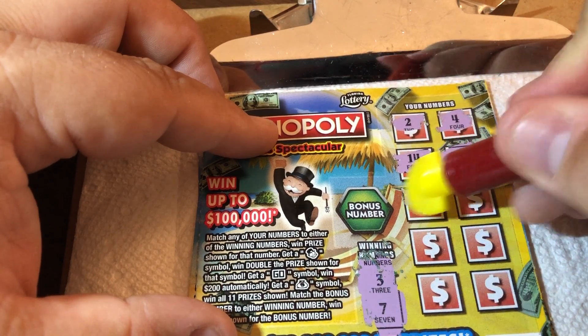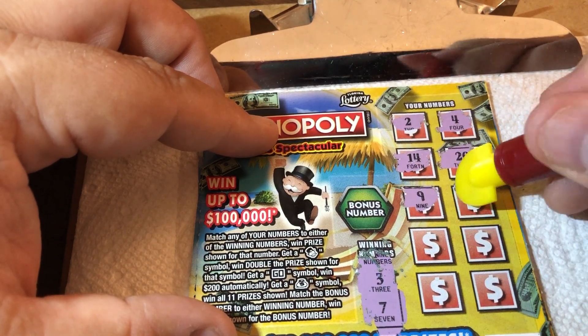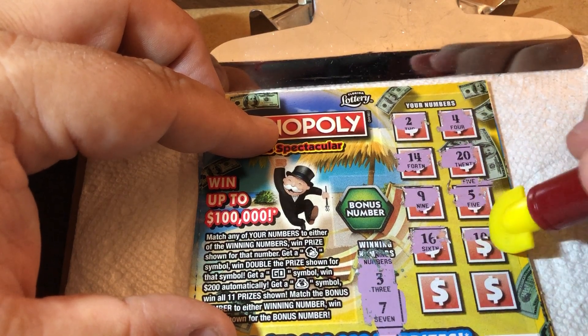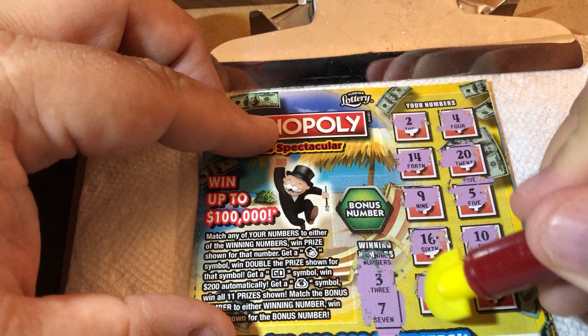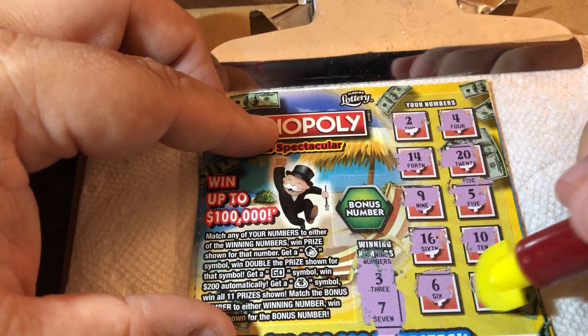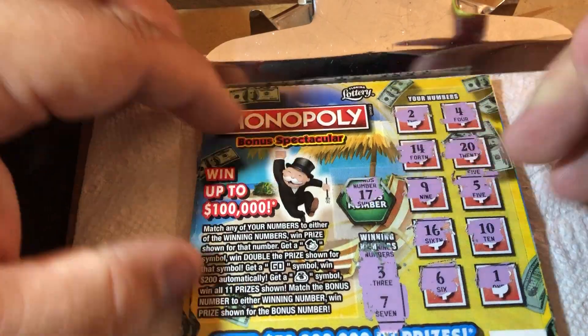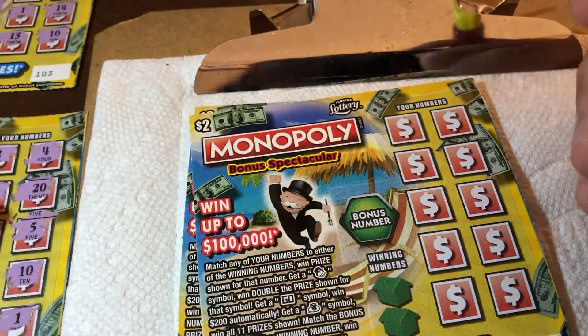14, 20, 9, 5, 16, 10, 6 — that was the last ticket number — and a 1. Let's check that bonus number. That's 17. Nothing there, nothing on that one.